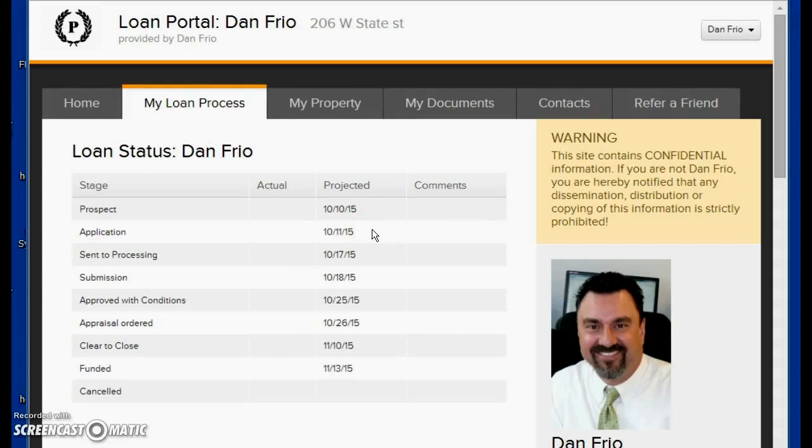The loan process section is real time. As soon as we click it in the system, within a half hour it'll be uploaded. I just made up these numbers because this is a loan status for me — I became a prospect on the 10th, got an application the next day, sent to processing on the 17th, and it was approved a week later. We ordered the appraisal, got clear to close, and closed and funded. These are projected dates, and you'll see actual dates and comments, so we're projecting approval with conditions on the 25th and we'll update accordingly.